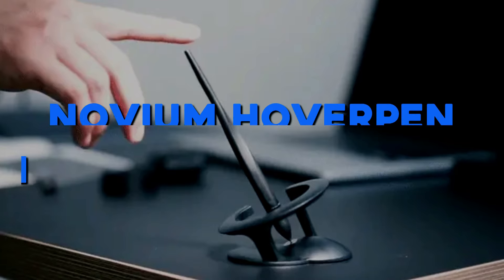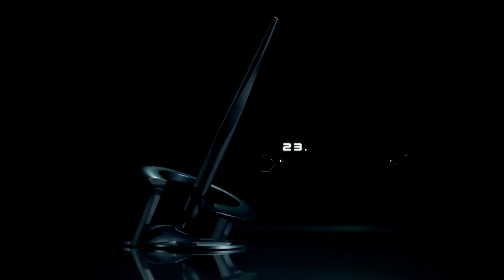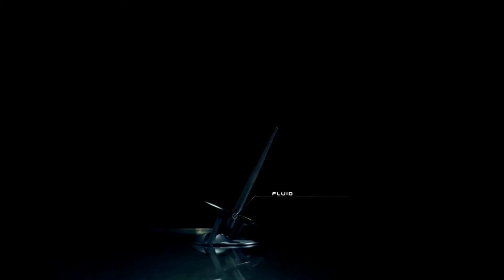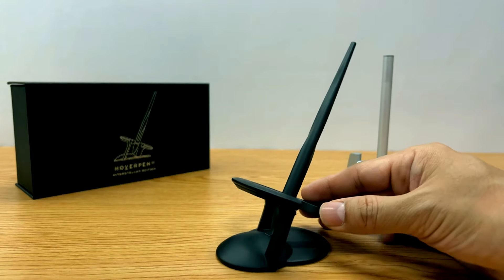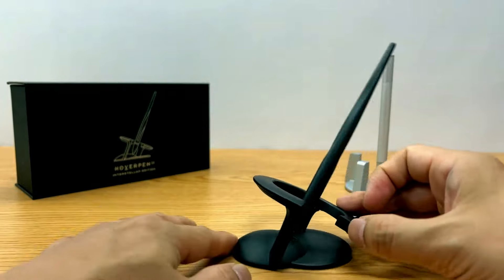Number 3: Novium Hover Pen Interstellar Edition. The Novium Hover Pen 2.0 Interstellar Edition is a super-useful gadget for students. This cosmic-inspired ballpoint pen defies gravity, making it the coolest centerpiece for your desk. It's perfectly balanced at a 23.5-degree angle, grabbing everyone's attention and sparking conversations. Crafted with aircraft-grade aluminum and zinc alloy, this pen is built to last for up to 100 years, and its unibody design and precise craftsmanship make it a piece of exquisite desk art.